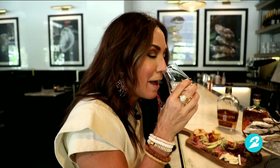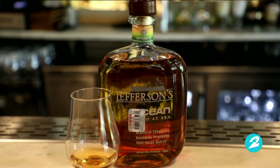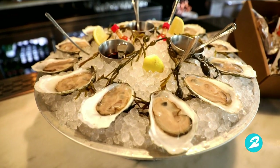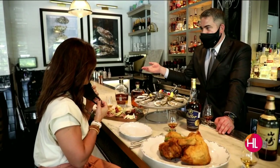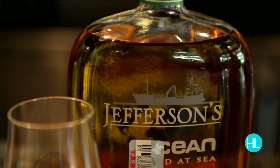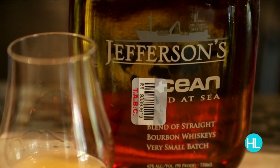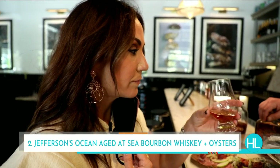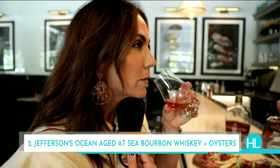I'm not a whiskey or bourbon drinker — my husband is — so this activity is quite educational. Moving into the next pairing: oysters. Light and delicate. I've paired these with Jefferson's Reserve, which makes a voyage at sea. They barrel it, put it on a container ship, it travels around the sea and crosses the equator four times. It's a beautiful bottle — a completely different world from the first one.